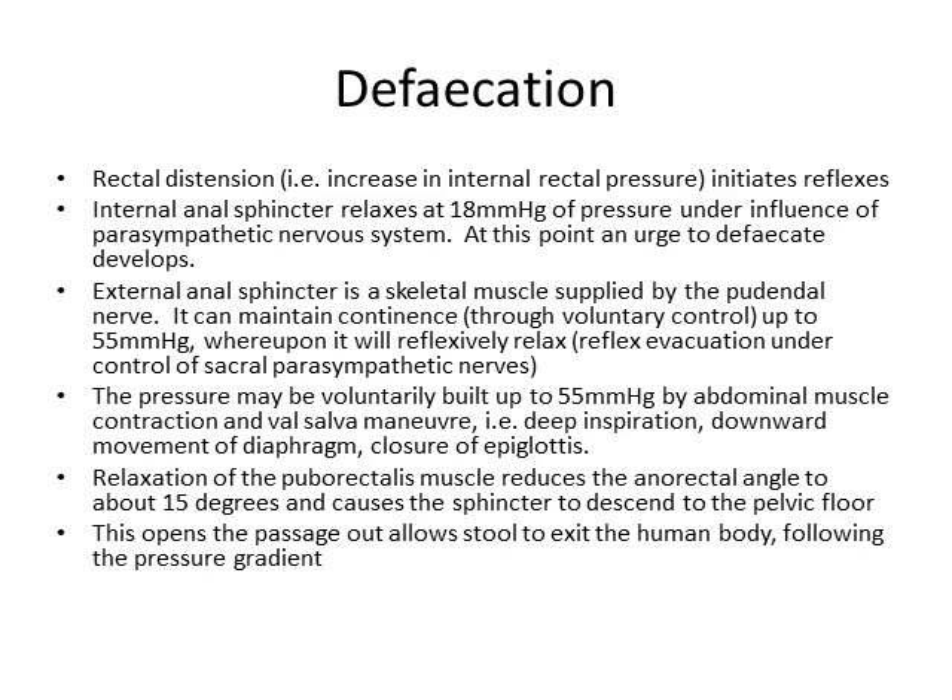Not only that, but when the pressure builds up, your puborectalis muscle relaxes. By relaxing this muscle, your anorectal angle reduces from about 90 degrees to about 15 degrees, so instead of the stool having to go around a bend, it now becomes almost a straight tunnel. Not only that, but the sphincter descends to the pelvic floor, so it's easier to get out.